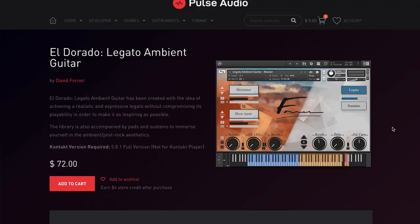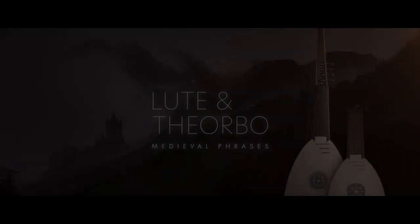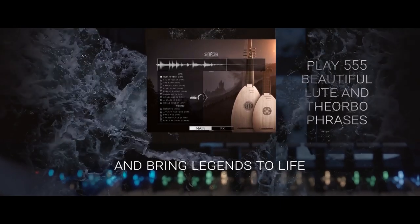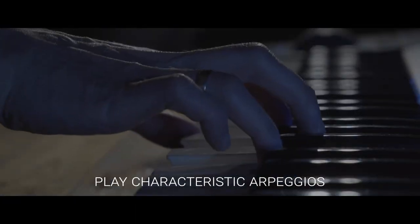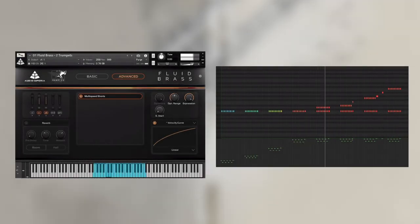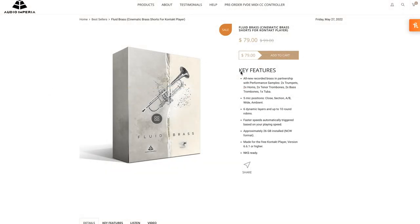El Dorado requires the full version of Kontakt and sells for $72 over at Pulse Audio. Over at Best Service, they've got Medieval Phrases, Lute, and Theorbo, on a special intro price of $79. Audio Imperia has a big release this week: Fluid Brass. It normally sells for $99 — grab it now for $79.